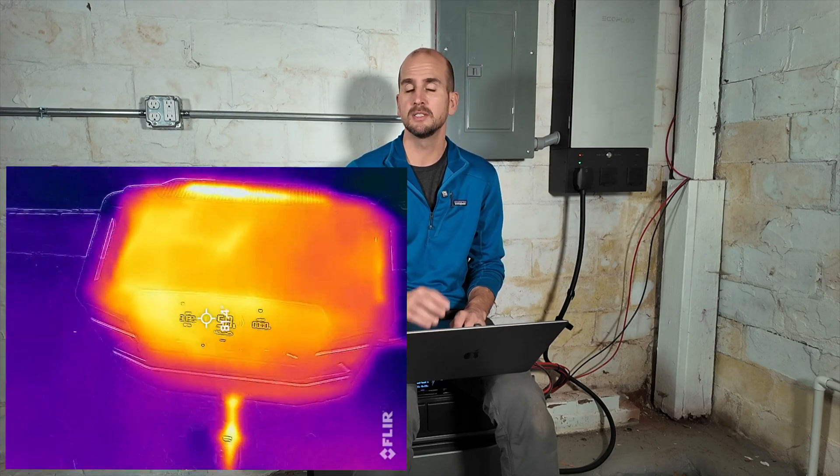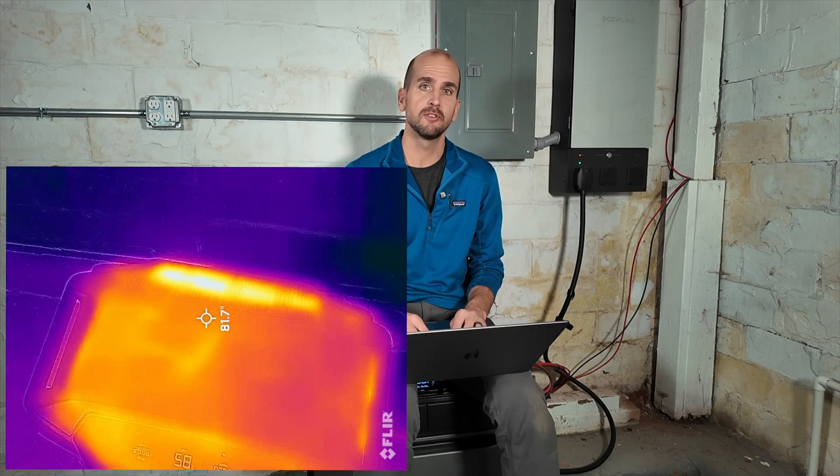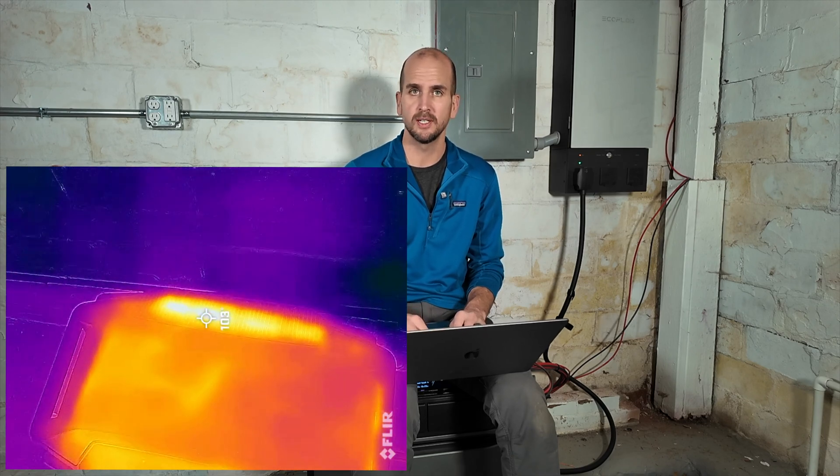An additional task I wanted to run during this charging cycle was using a FLIR thermal imaging camera to see if there are any hot spots. The hottest we could see was, as expected, from the cooling grids coming out, and that was just over 100 degrees Fahrenheit.